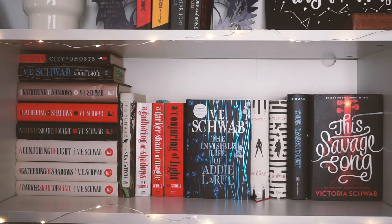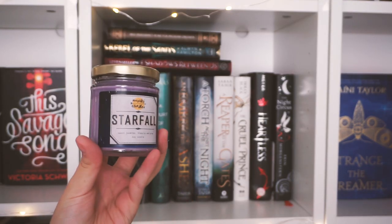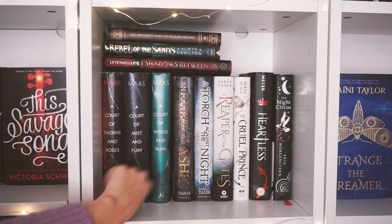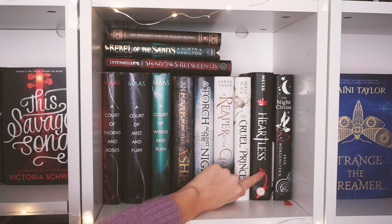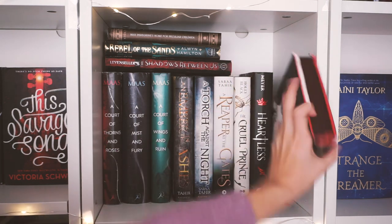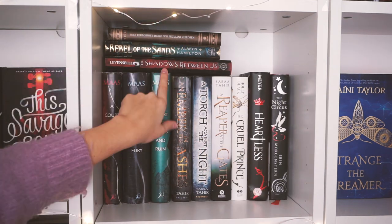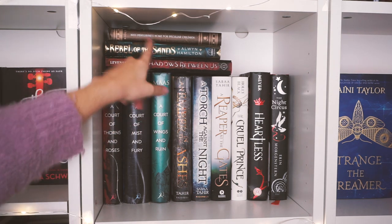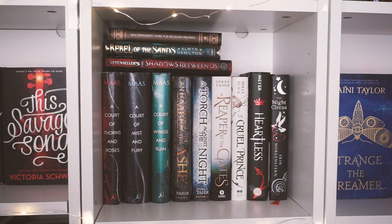Next to that I have what I call my big hardcover bookshelf. I have a Starfall candle by Maraca Candles. In here I have the A Court of Thorns and Roses books, then An Ember in the Ashes series — though I'm missing the last one — The Cruel Prince, Harless by Marissa Meyer, and The Night Circus by Erin Morgenstern, which I still have to read — that's one of my New Year's resolutions. On top I have The Shadow Between Us, Rebel of the Sands by Alwyn Hamilton, and Miss Peregrine's Home for Peculiar Children — those two I'll probably unhaul at some point since they've been on my shelves unread for the longest time.